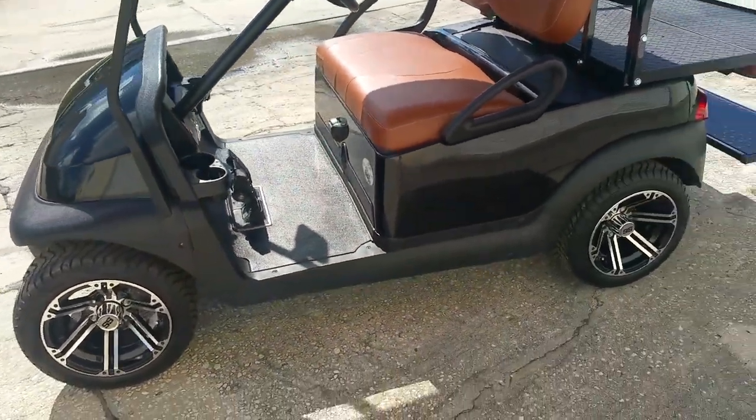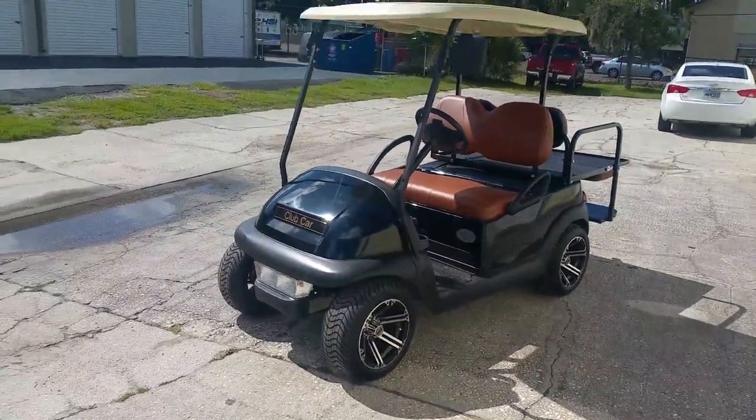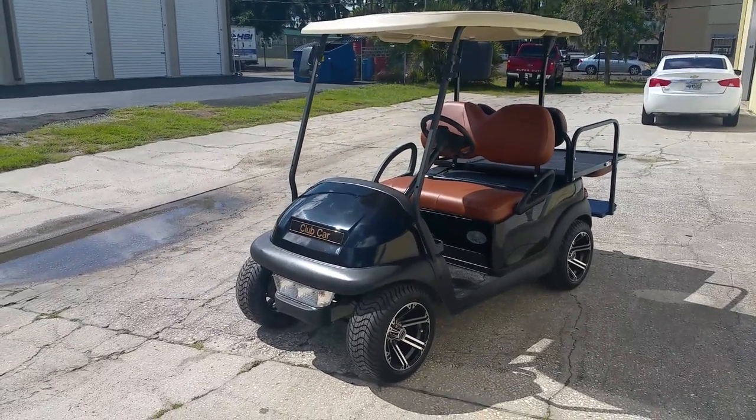This car is absolutely gorgeous and ready to go. If you're interested, please give me a call at 863-944-6223. Thank you.